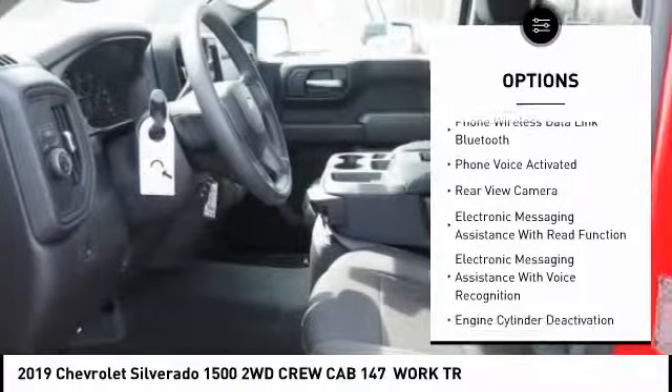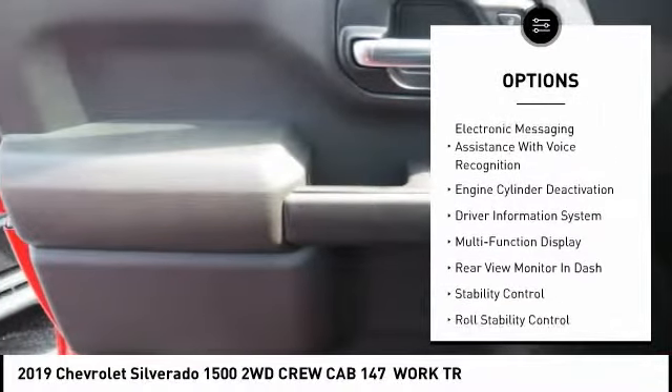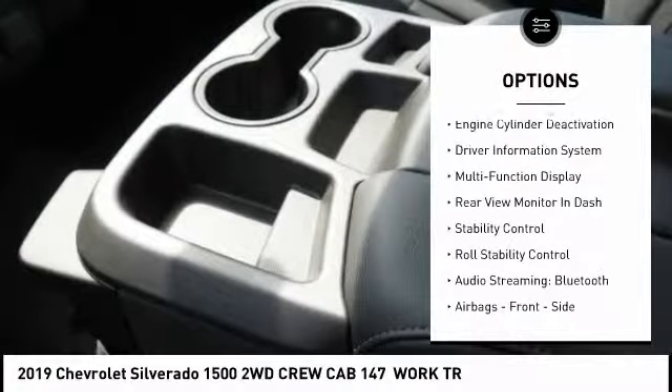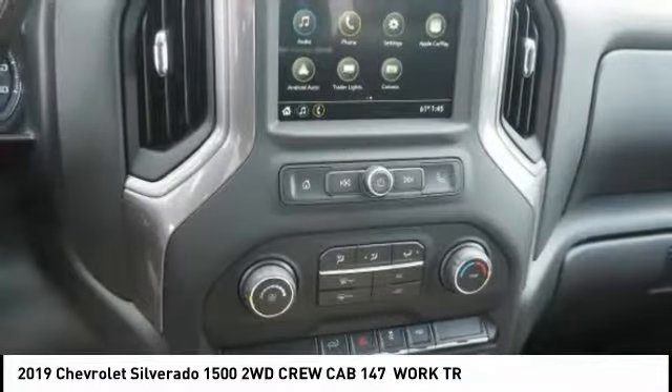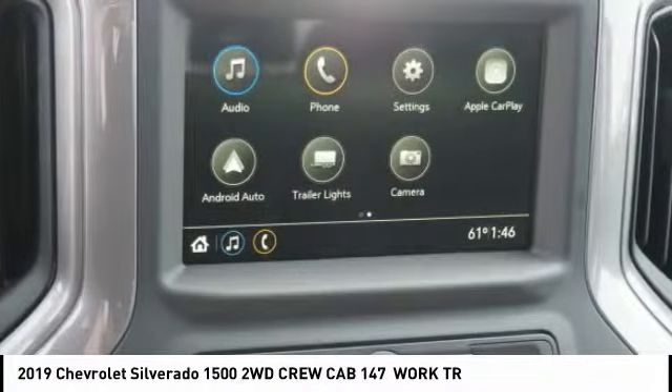stability control, power steering, trip computer, clock, child safety locks, power brakes, electronic brake force distribution, daytime running lights, audio, radio, and touchscreen display. Come take a test drive today!